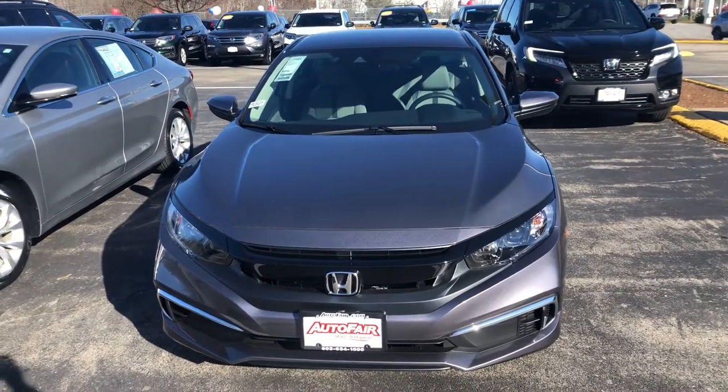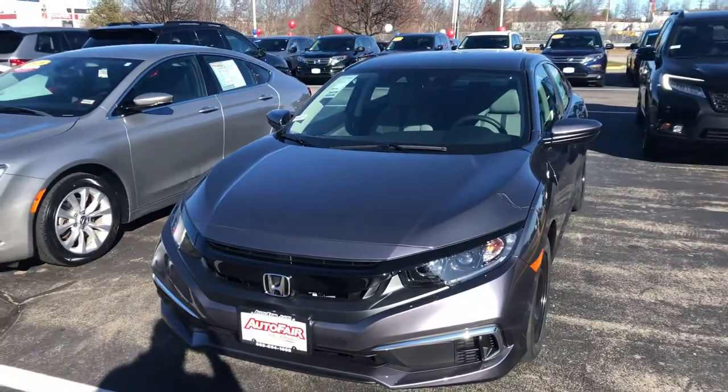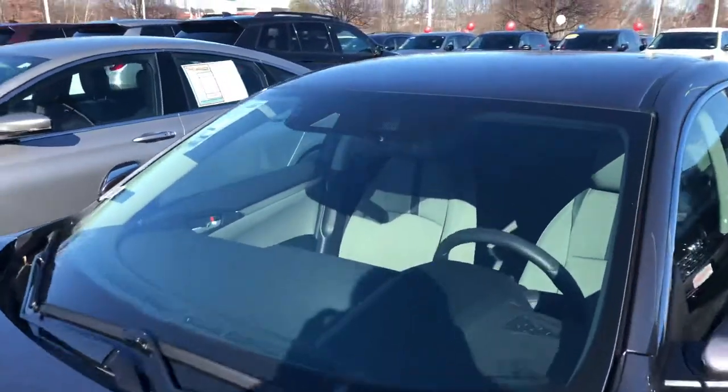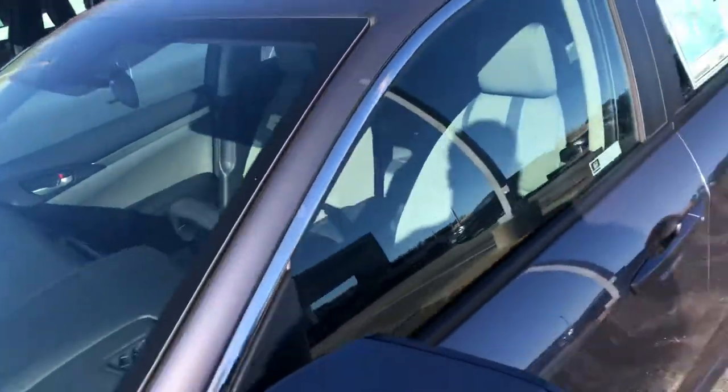Hi, my name is Saul from AutoFair Honda. I have a Honda Civic you inquired about — it's here at the lot. I'm going to go over some features with you. This car has LED daytime running lights and a camera, which means it has Honda Sensing with lane departure warning and a collision braking system. I'll take you inside and start the car up so you can see the odometer.